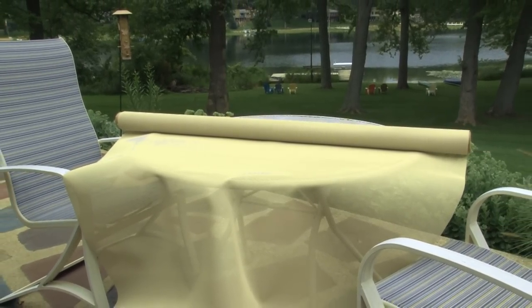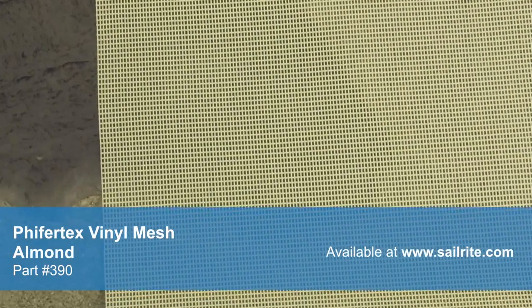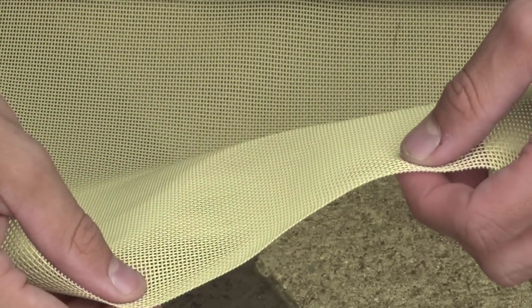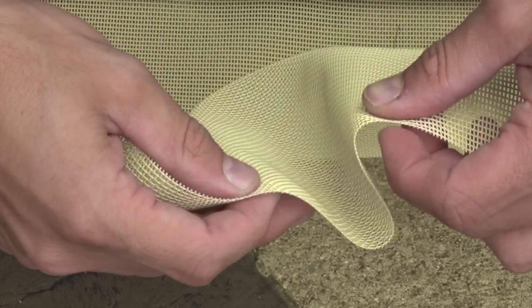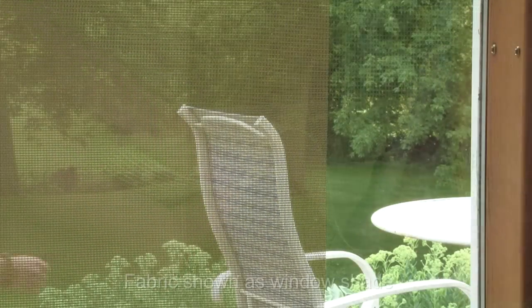This designer mesh fabric is used extensively in interior and exterior applications. It is ideal for harsh climates, making it the perfect choice for sunshades and other outdoor applications. As a window covering, Pfeiffertex Mesh allows minimal light to filter through for interior light ambiance while adding privacy. Pfeiffertex Mesh provides a 70% shade factor.